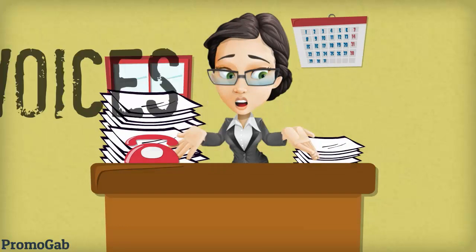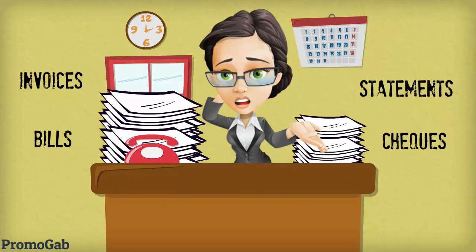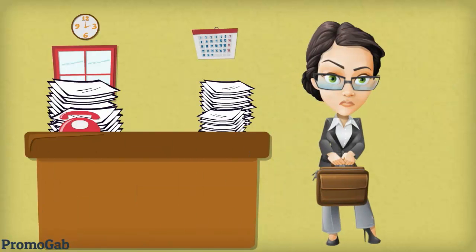She tried to keep track of all the invoices, checks, bills and statements, but there are only so many hours in a day and a business needed her elsewhere.